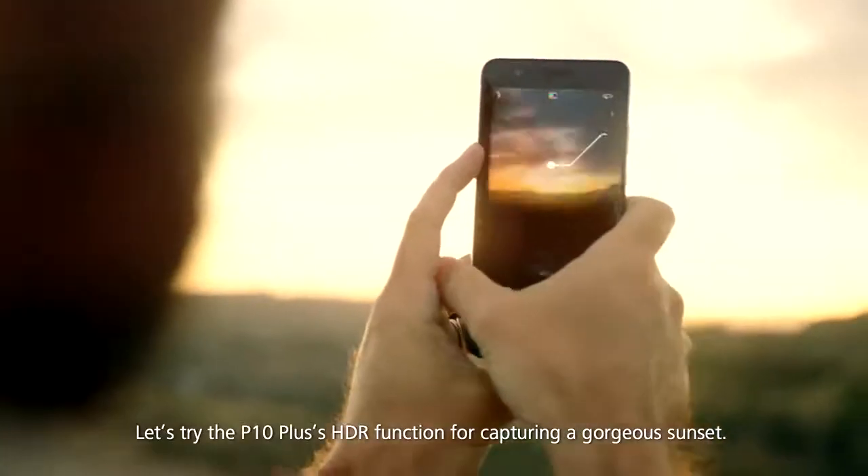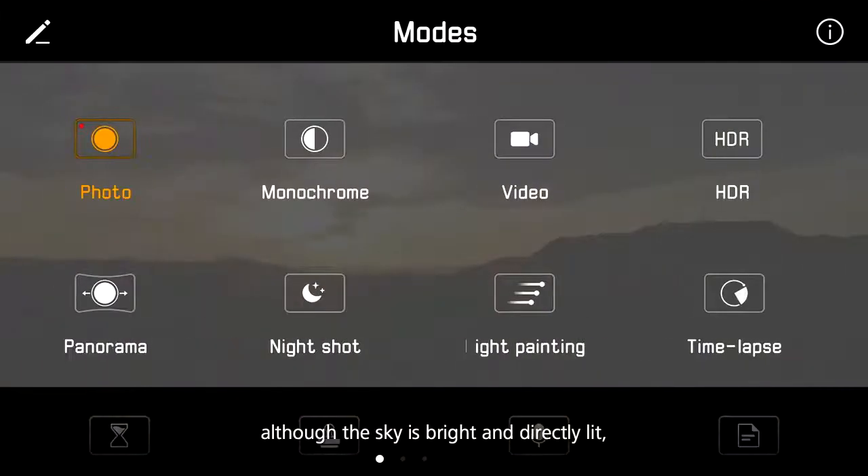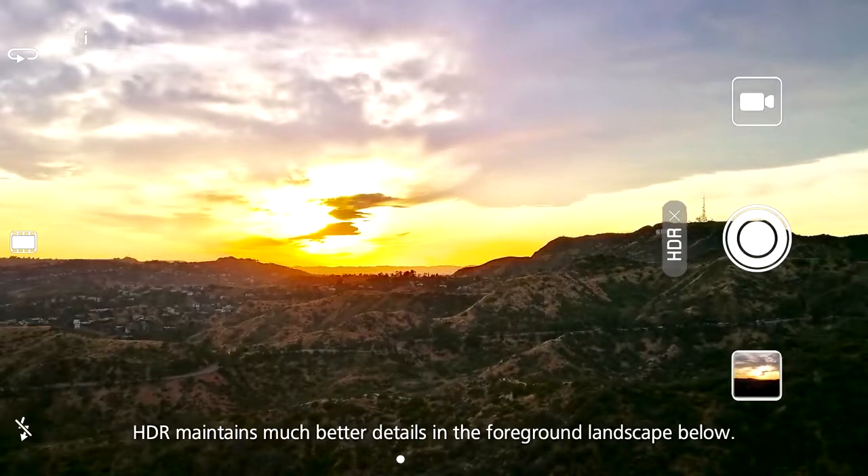Let's try the P10 Plus's HDR function for capturing a gorgeous sunset. As you can see, although the sky is bright and directly lit, HDR maintains much better details in the foreground landscape below.